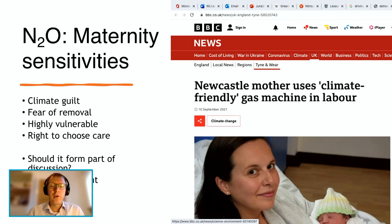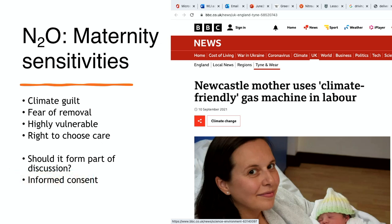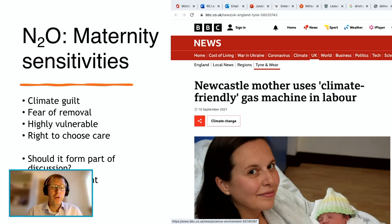We do have to be sensitive when discussing sustainability considerations for nitrous oxide in the maternity setting — we must consider the possibility that highly vulnerable people who are suffering may not wish to be guilted about climate impacts of their healthcare choices. There's been concern that publicity around the significant climate effects of nitrous oxide may risk its removal completely, and we must reassure patients this is not the case — people have a right to choose what analgesia they wish to use in labour. On the flip side, often people are entirely unaware of these considerations and some actually preferred to know when it was explained to them, and said they may even have chosen an alternative method of analgesia as a result of this knowledge as part of patient choice and informed consent.